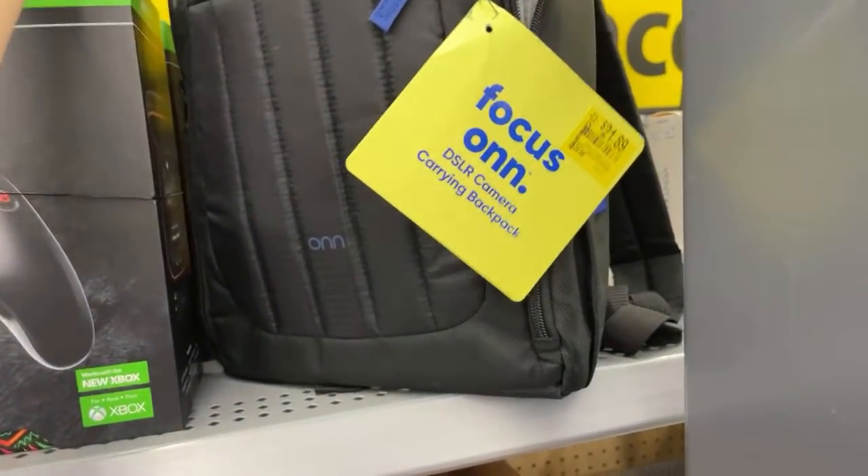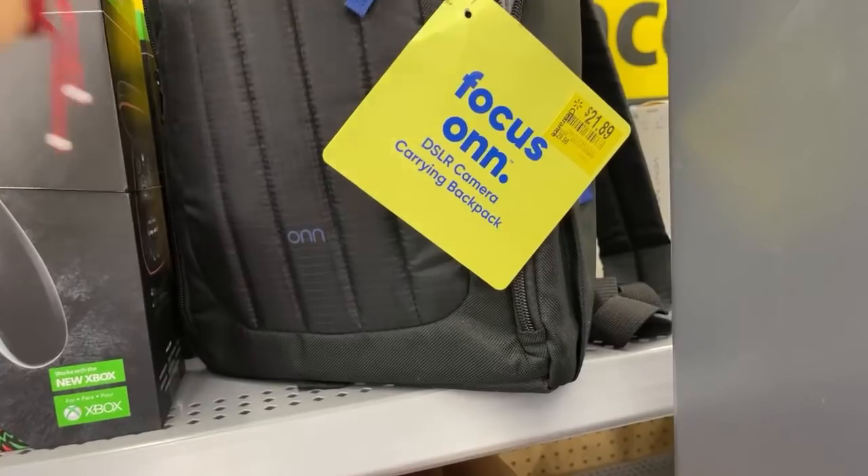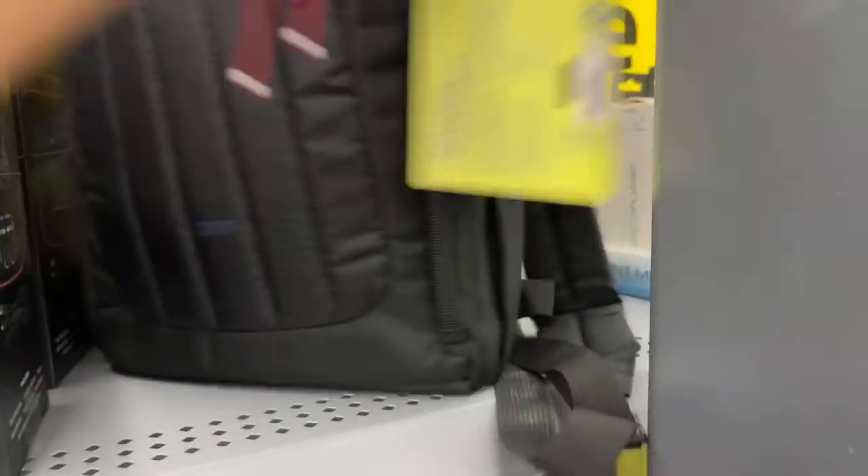They also have this cute little backpack. This is not really the best deal at $21.89, but as I mentioned before, you guys can scan them and see if your location has it for a better price.